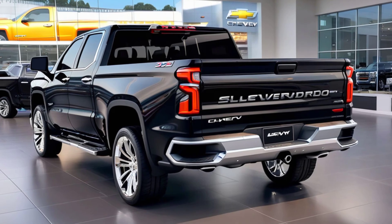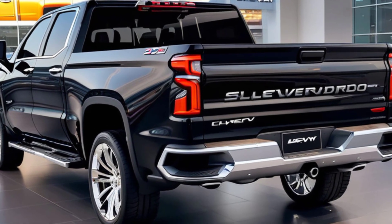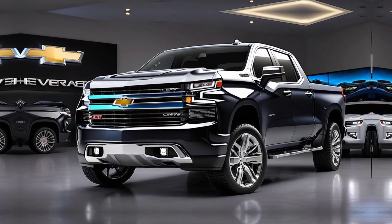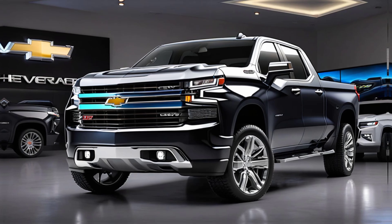But what's under the hood? The 2025 Silverado offers several engine options, including a 2.7-litre turbo high-output engine that delivers 310 horsepower and 430 pounds-feet of torque.